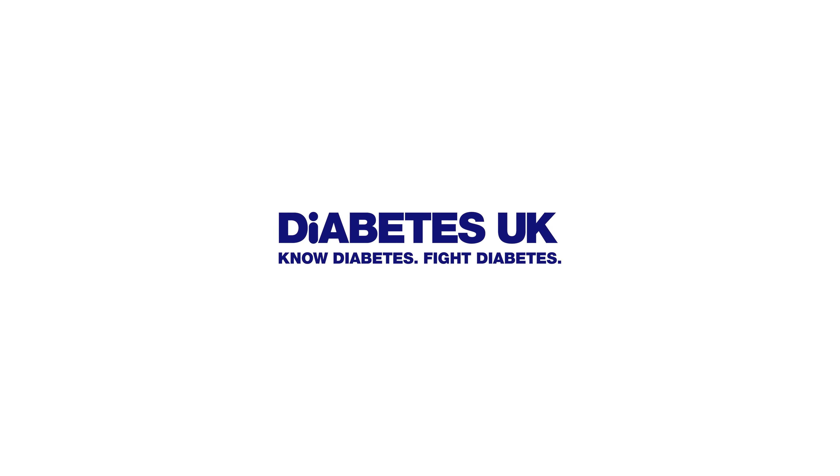Confusingly, HbA1c can be expressed in two different ways — either as a percentage result or as millimoles per mole. These basically mean the same thing and are just different ways of telling you the amount of sugar in your blood. It's a bit like describing your weight in kilograms or stones, or your height in centimetres or feet and inches. We normally use millimoles per mole, but sometimes your results can be expressed as a percentage.